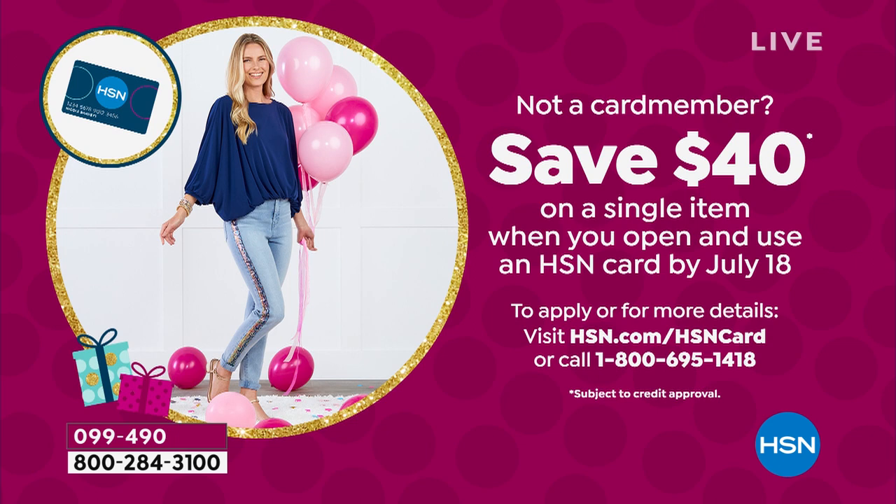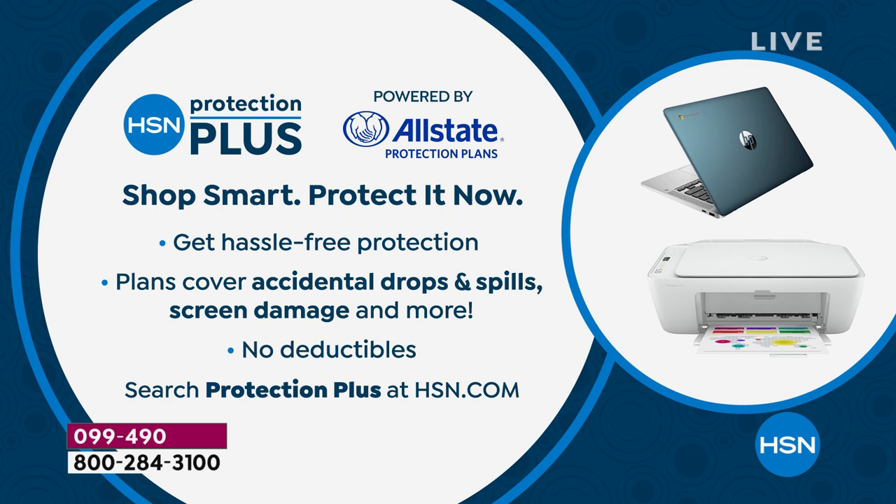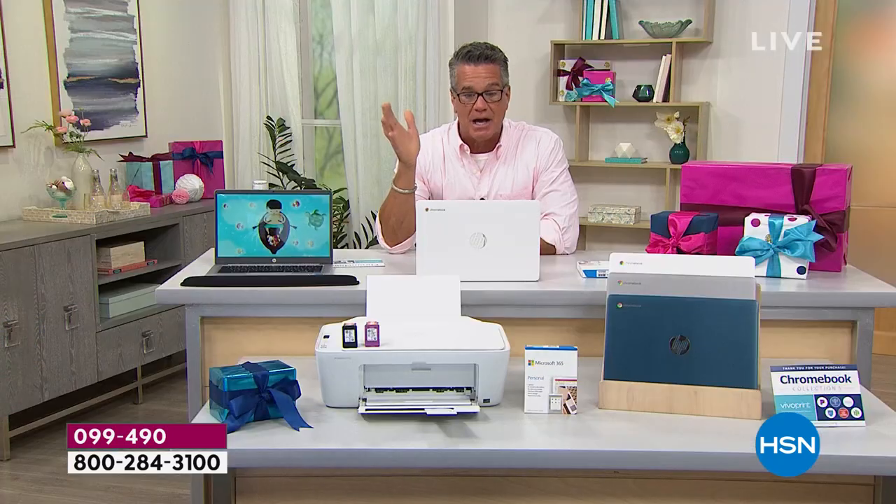Where else in this beautiful country — besides us and QVC — are you going to be able to get deals like this where we're going to help you with financing? You have our warranty. We have extended warranties if you want. We've got our Protection Plus program — if you drop something and it's beyond the warranty, you get a little extra time. A lot of people like to invest in that as well. We are covering you top to bottom.